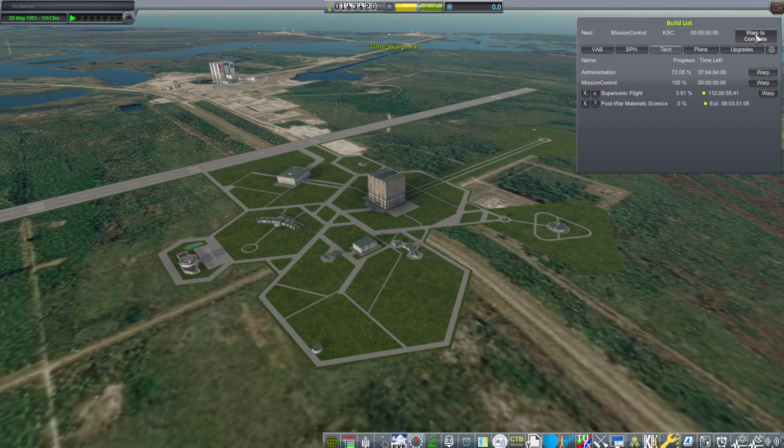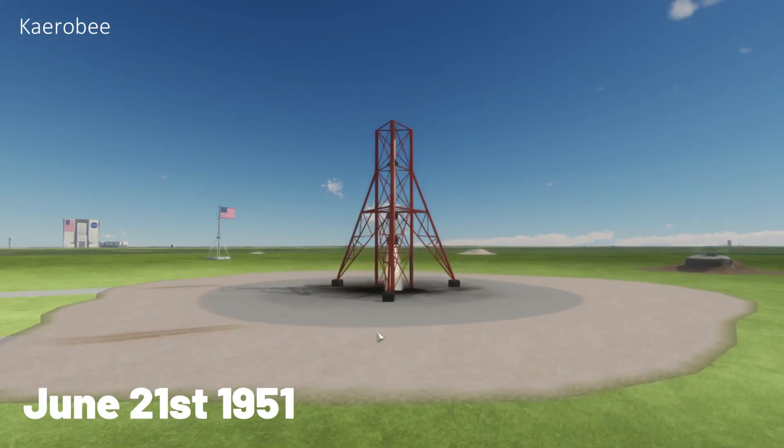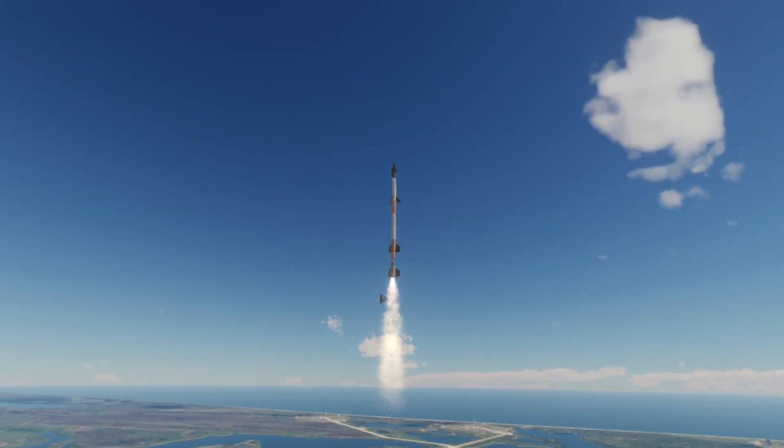Four days later, on May 20th, Mission Control gets an upgrade and they immediately start on the next one. This upgrade allows three contracts; the next one will be five contracts. The Karolby gets finished — it has a three-day rollout, and then it's ready for launch. It is June 21st.